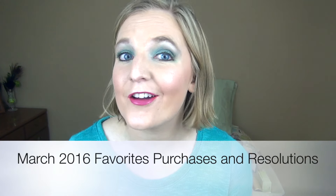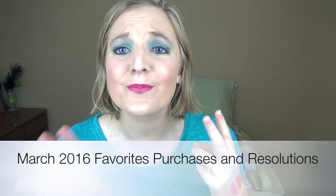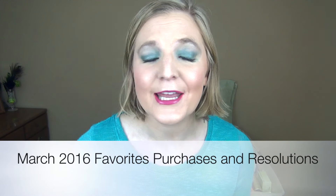Hi guys! It's the beginning of April, which means it's my March favorites, purchases, and resolutions update. I kind of put them all together because this year — and last year as well — I've been really focusing on project panning, which means focusing on certain things and using them up, so sometimes I don't try new things throughout the month.